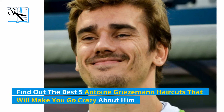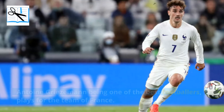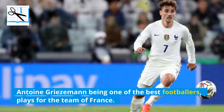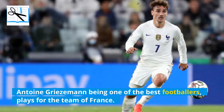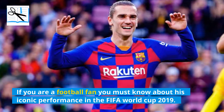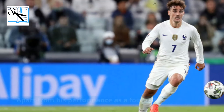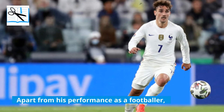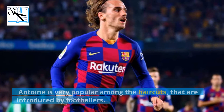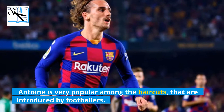Find out the best 5 Antoine Griezmann haircuts that will make you go crazy about him. Antoine Griezmann, being one of the best footballers, plays for the team of France. If you are a football fan you must know about his iconic performance in the FIFA World Cup. Apart from his performance as a footballer, Antoine is very popular among the haircuts that are introduced by footballers.